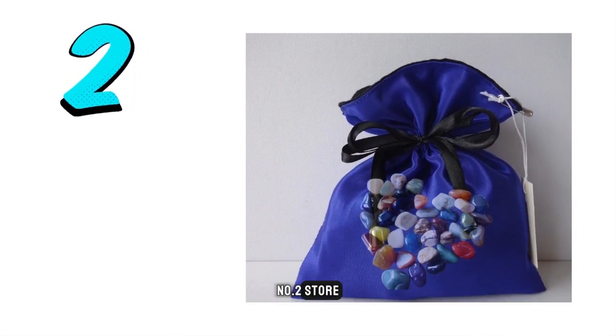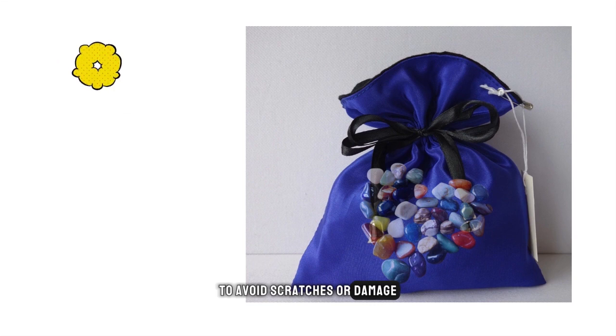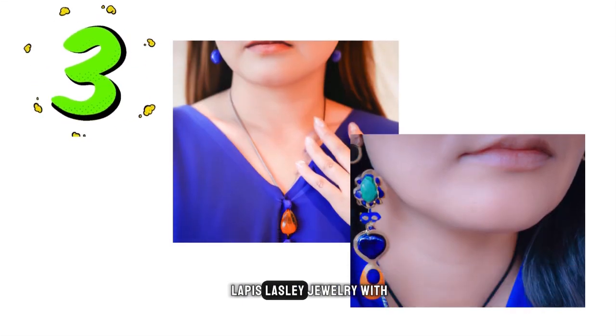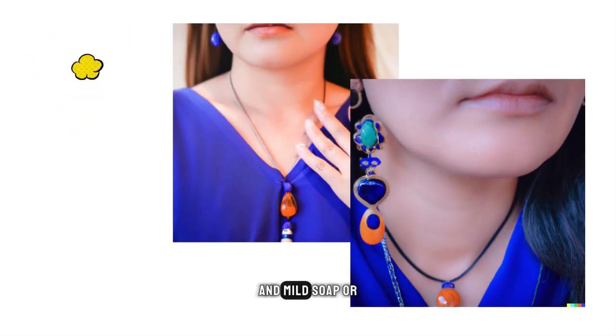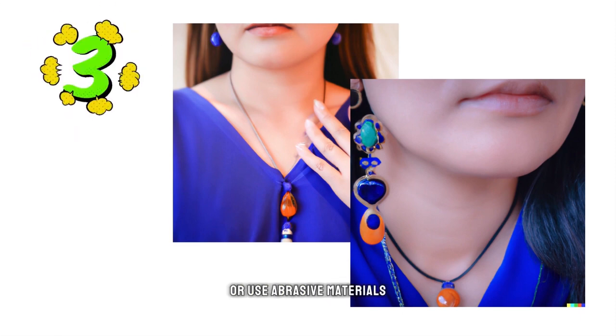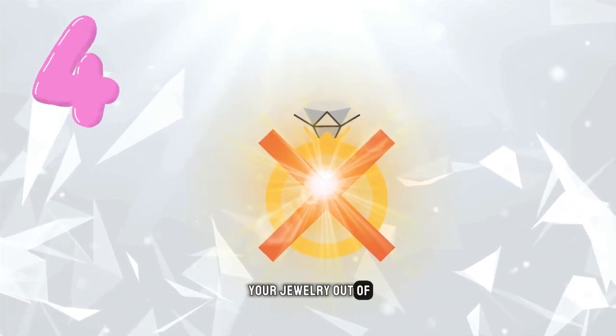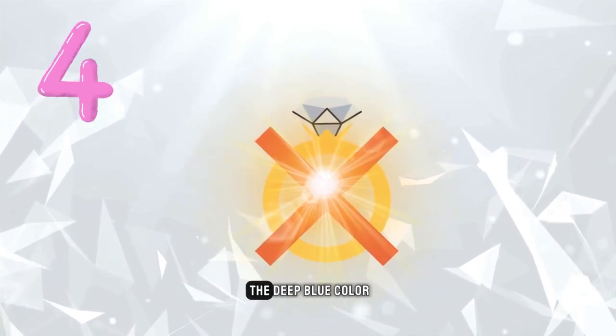Number two: store your jewelry separately from other pieces to avoid scratches or damage. Number three: clean your lapis lazuli jewelry with a soft cloth and mild soap or jewelry cleaner, being careful not to scrub too hard or use abrasive materials. Number four: keep your jewelry out of direct sunlight to avoid fading of the deep blue color.